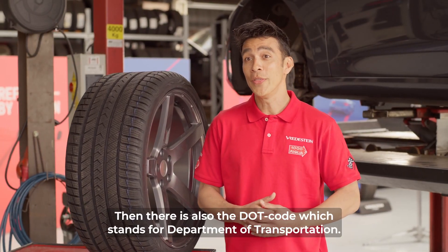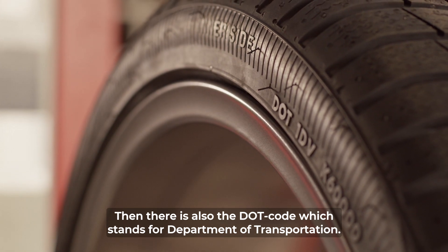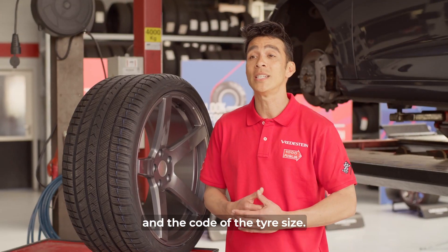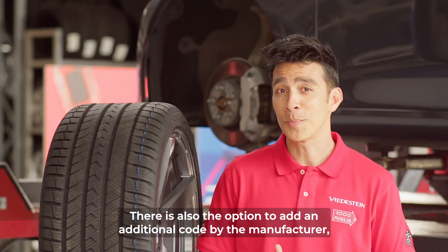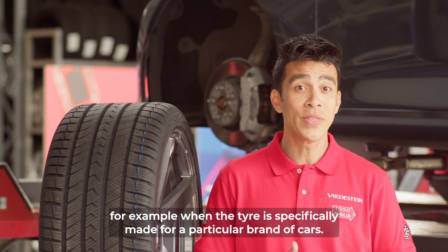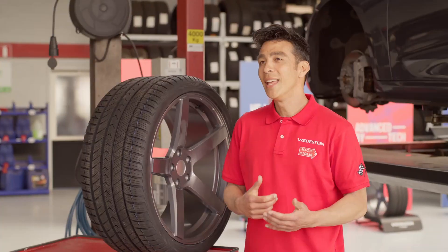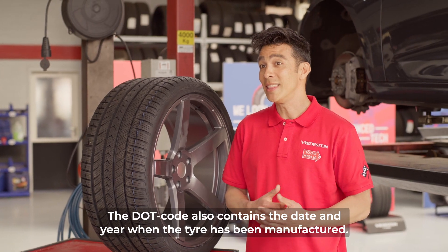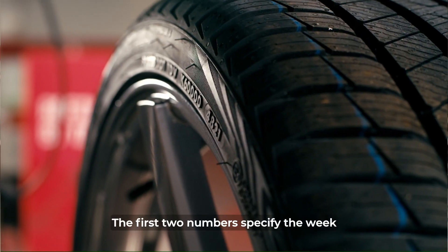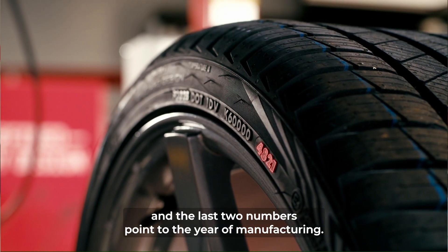Then there's also the DOT code, which stands for Department of Transportation. It consists of the code of the production location and the code of the tire size. There's also the option to add an additional code by the manufacturer, for example when the tire is specifically made for a particular brand of cars. The DOT code also contains the date and year when the tire has been manufactured. The first two numbers specify the week and the last two numbers point to the year of manufacturing.